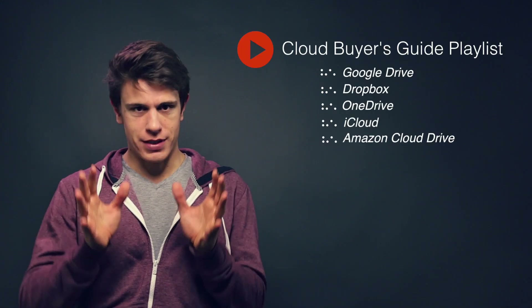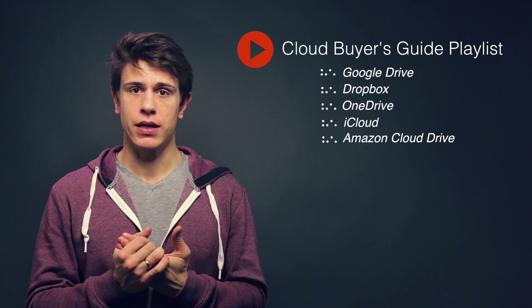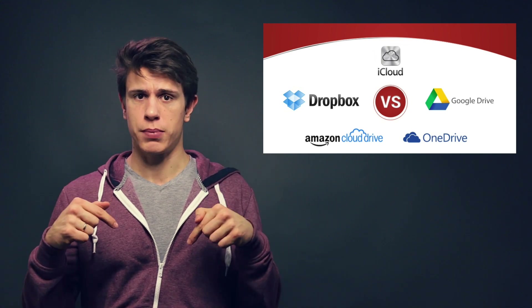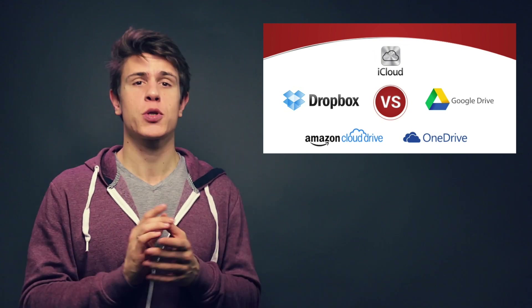Welcome guys, this is Mauricio from cloudwords.net and you're watching video number three of our series Dropbox vs Google Drive vs OneDrive vs iCloud vs Amazon Cloud Drive. This is really massive and that's why we've broken it down into individual sections that you can access right here in the playlist, or you can read our in-depth article with all our findings on the site or down in the description box below. This video is about Dropbox — I hope you enjoy it and remember to subscribe to get more awesome content like this one.